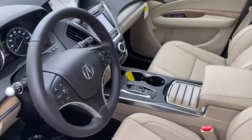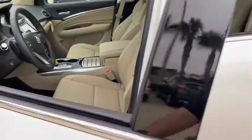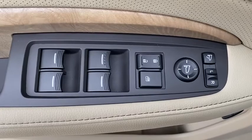Backup camera, anti-lock braking system, power liftgate, steering wheel audio controls, power passenger seat, all-wheel drive, keyless entry, lane departure warning, traction control, stability control.